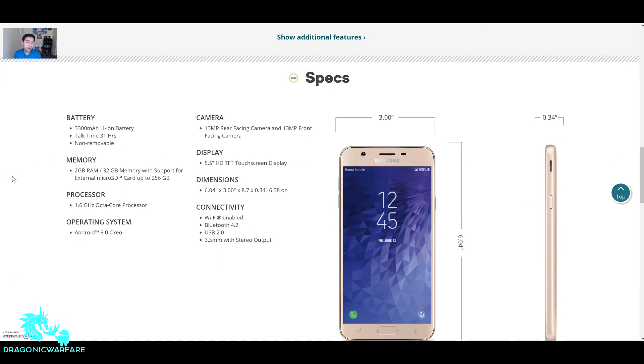The battery is a huge 3,300 milliamp-hour battery with about 31 hours of talk time. It's non-removable, which kind of sucks, but it's a big battery. The memory is 2 gigabytes of RAM — I was really wishing it was 3 gigs. On the Achieve, 2 gigs of RAM is enough especially with the octa-core helping out, so I wonder if this is the same case here. You can add expandable memory up to 256 gigabytes. The processor is a 1.6-gigahertz octa-core — at least it's not a little quad-core anymore. With the Galaxy J series, what they do with each new model every year is just beef up the specs.